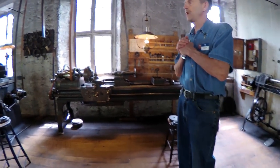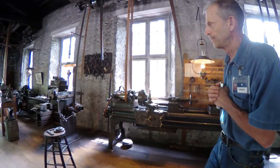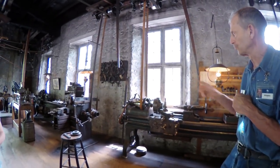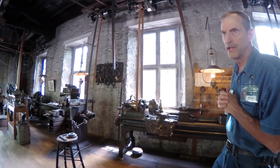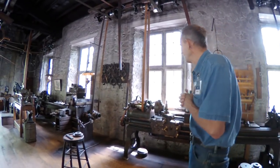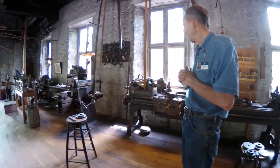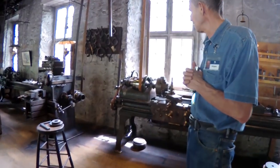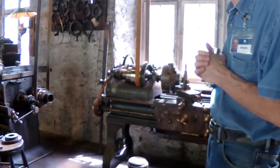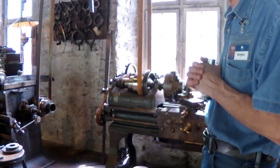What I'm going to do today is show you how these machines run and a little bit about what they would do. We're going to start with what is called the lathe. We have three of them in the shop. These lathes are from Massachusetts, and metal lathes have actually been around since the early 1700s to make metal parts.